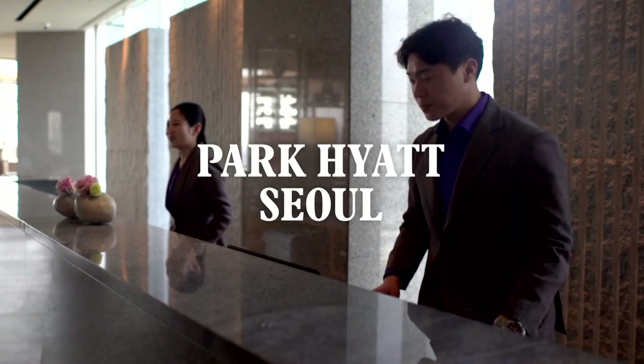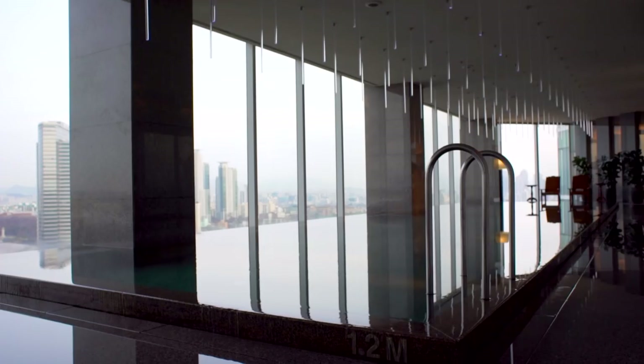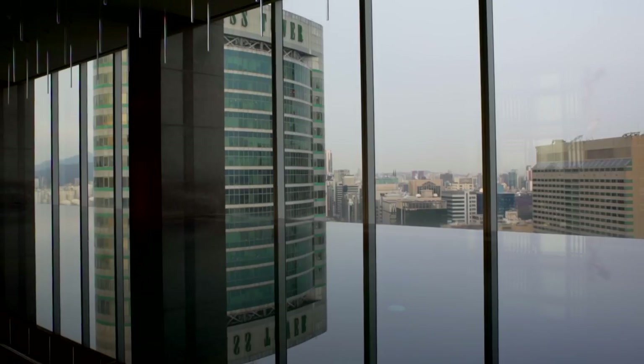When it comes to hotels, plump for the Park Hyatt Seoul, a striking glass box that's all about the views. Wherever you are, you'll find floor-to-ceiling windows overlooking the city sprawl.